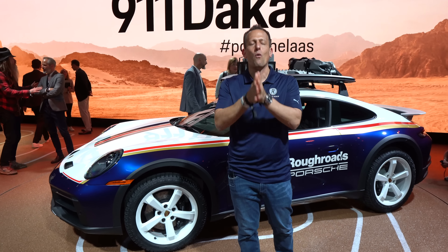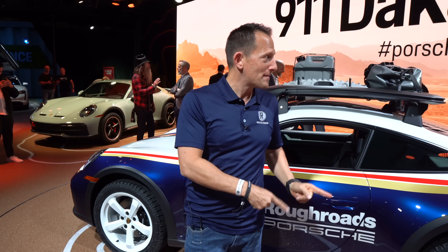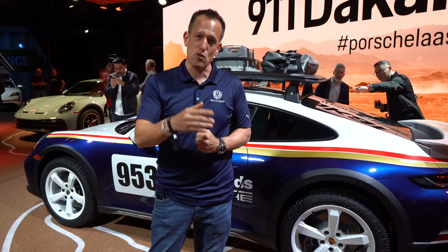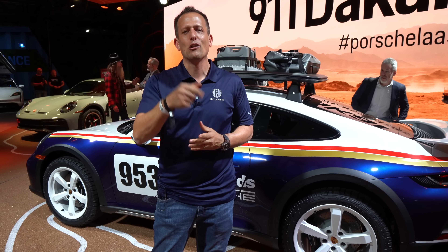A big thank you to everybody at Porsche North America for inviting us to this event. Let me know what you think about the 911 Dakar in the comment section — are you pumped, or do you think it's sacrilege to take a 911 off-road? If you're new to the channel, hit that subscribe button. Thank you to all subscribers for being part of the Rady's Rides family. And shout out to Lori working that camera like a champ. I'll see you on the next ride.